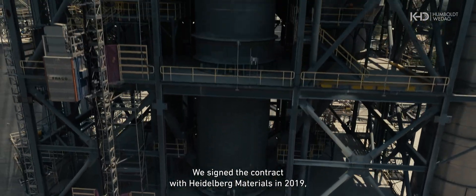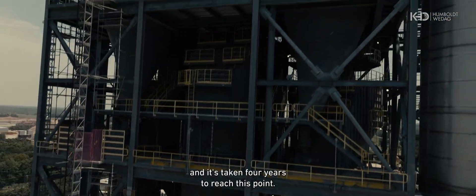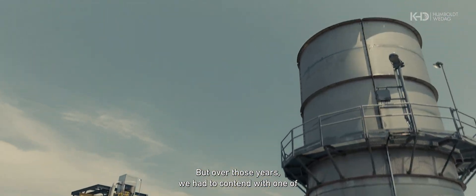We signed the contract with Heidelberg Materials in 2019, and it's taken four years to reach this point. But over those years, we had to contend with one of the most significant global challenges of our generation: the COVID-19 pandemic.